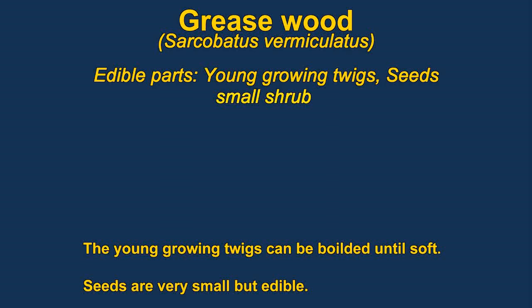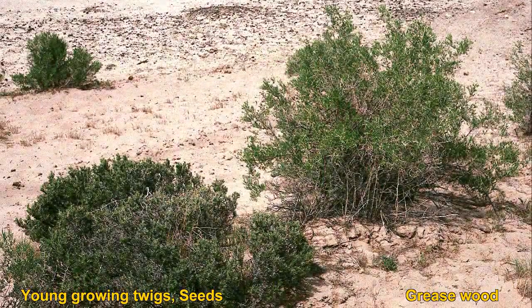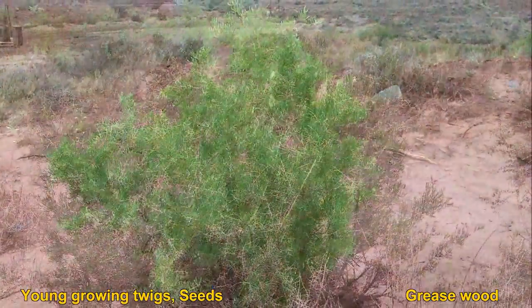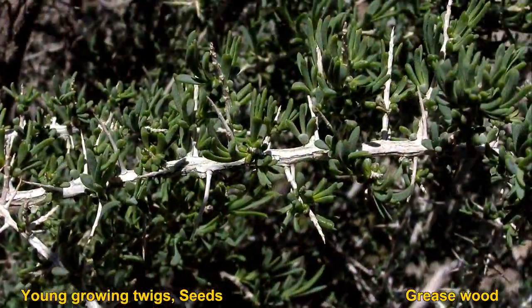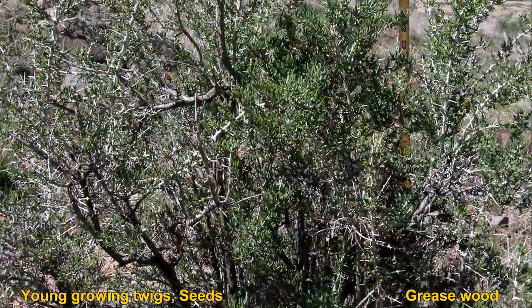Greasewood is a deciduous shrub growing to almost 9 feet tall. The edible parts are the tender young growing twigs, which can be diced and boiled until tender. The seeds are also edible, though they are very small and not often eaten.